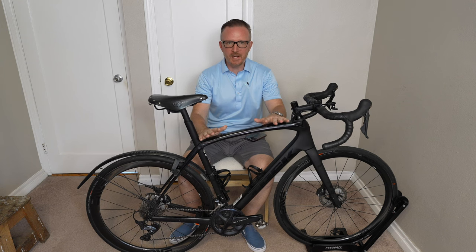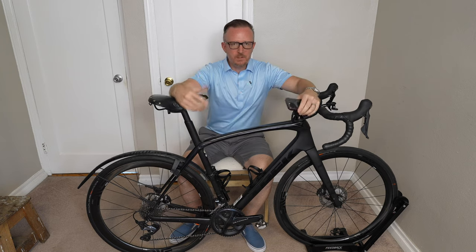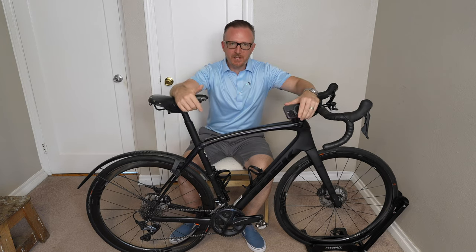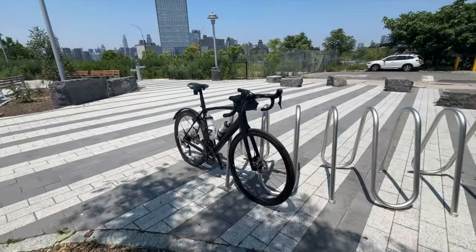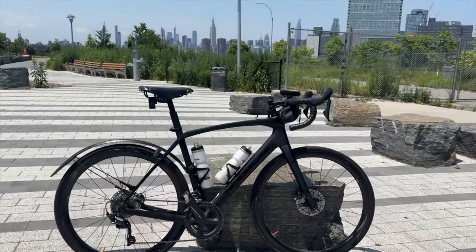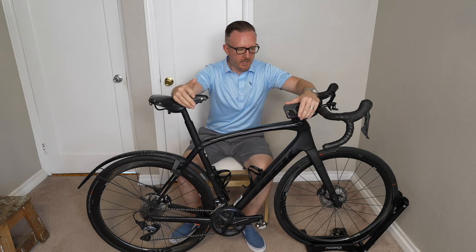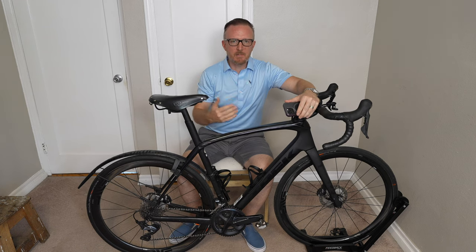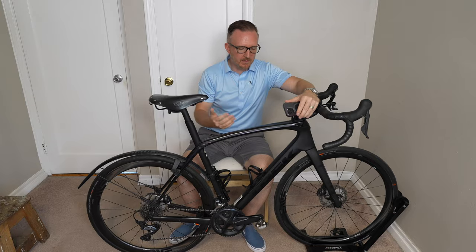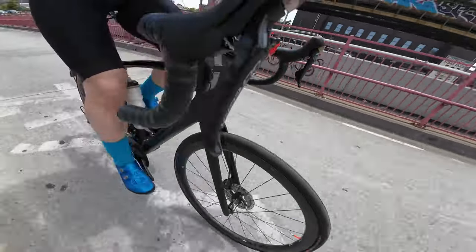Would you believe me if I told you that a little while ago I was dead set on selling this bike? This is my Trek Domane SL6, the 2021 model. I've had it for about two, maybe coming up on three years. Overall it's a great bike, but I recently decided to keep it since I'm coming off of a bit of a cycling hiatus, and this bike has turned into my main bike for longer distances.